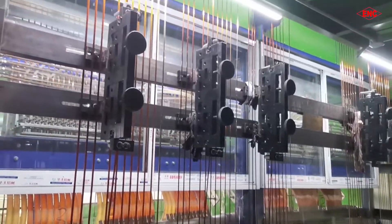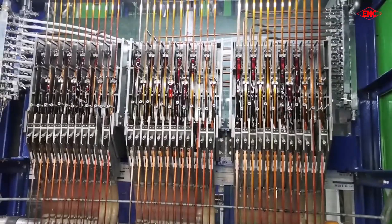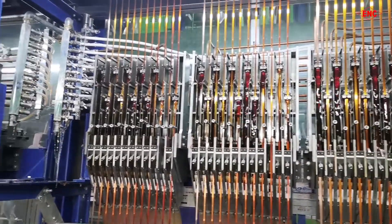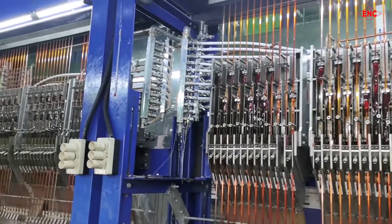Testing products is an essential step for product quality. Let's come to our lab to see what we can test. The Electric Loss Angle Tester.